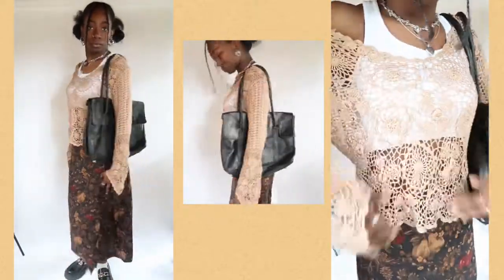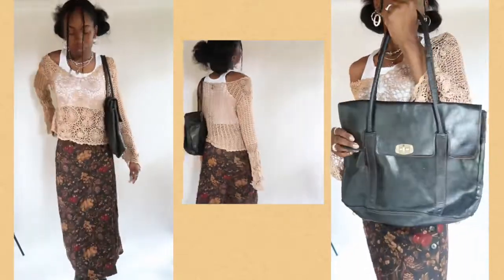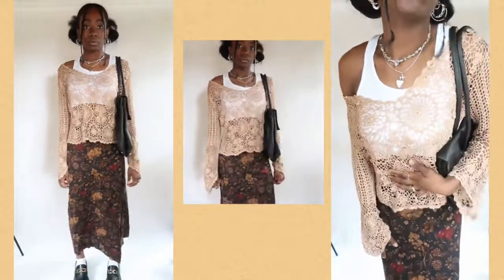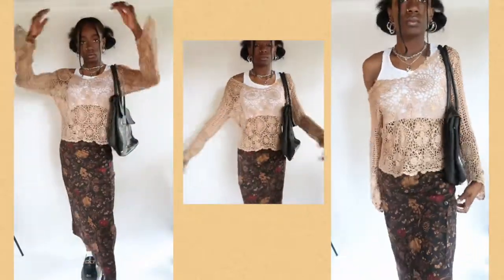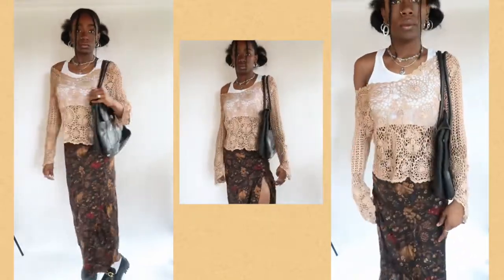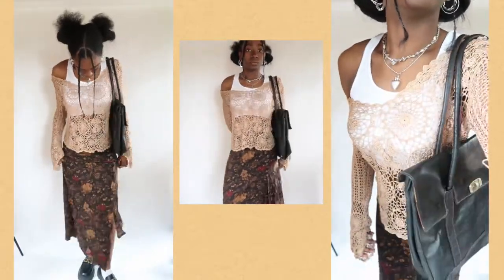This next outfit is giving very much fall vibes. Starting with the top I have a cropped white tank top, and layered on top of it I have this crochet long sleeve that I thrifted ages ago — very on trend, very cute. The skirt is a long skirt with a slit in it that my friend Sierra recently gave to me. For accessories I did this huge blackish-brown tote bag that I thought would look nicely with the skirt.